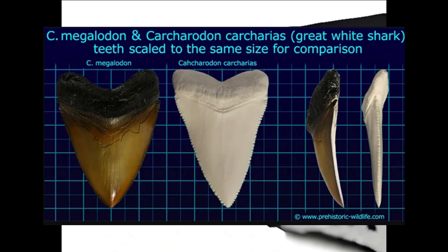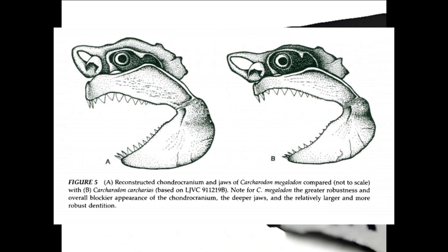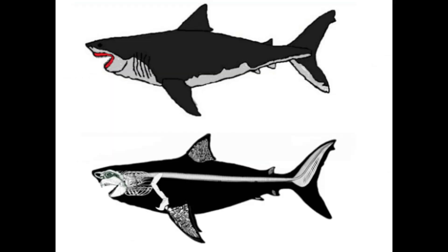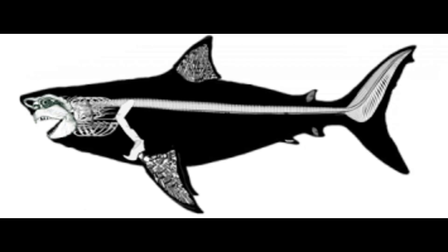More robust jaws would mean more crushing power, which makes sense for megalodon since their teeth are a lot thicker than those of the great white shark — correlating to jaw thickness. The jaws would have to be very robust to support large dentition. In fact, Gottfried et al. 1996 suggested megalodon to have significantly more robust jaws than the modern-day great white shark proportionally. I even created a skeletal for my megalodon reconstruction — there are issues to be fixed, but it looks pretty good.